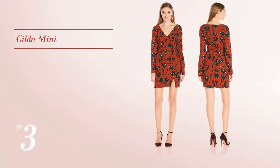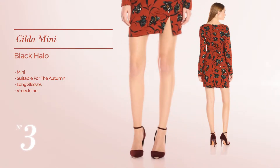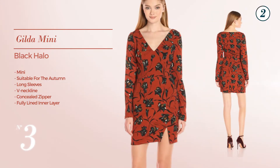Number 3: An Alluring Mini Autumn Dress. Featuring long sleeves with a V-neckline, as well as a concealed zipper and fully lined in a layer — available just in this color.